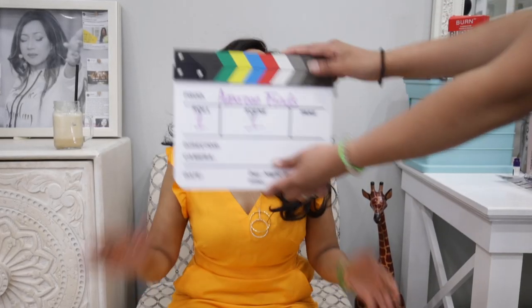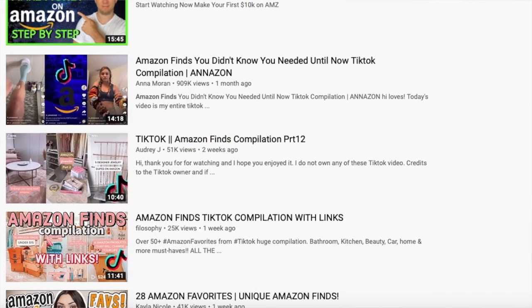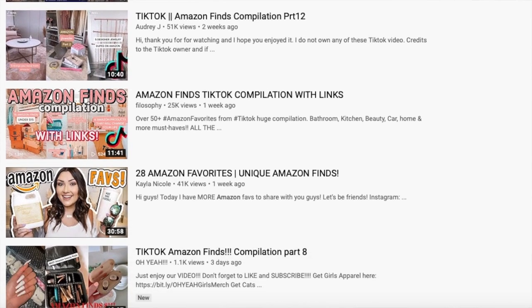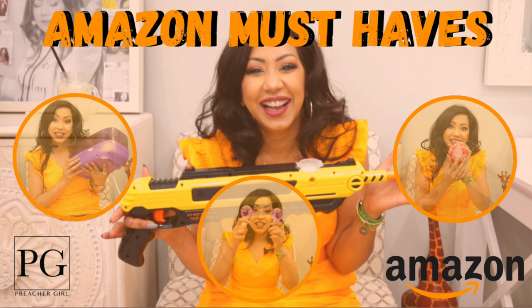Scene one, take one. Hi Preacher Girls and welcome to an awesome edition of our Preacher Girl podcast. Today we want to do something way more fun than we usually do — a lot of my best finds from Amazon. I want to call it 10 things from Amazon I think every PG should have. So if you're ready, let's dive in.